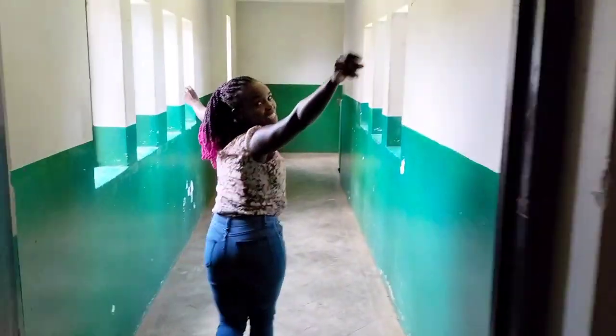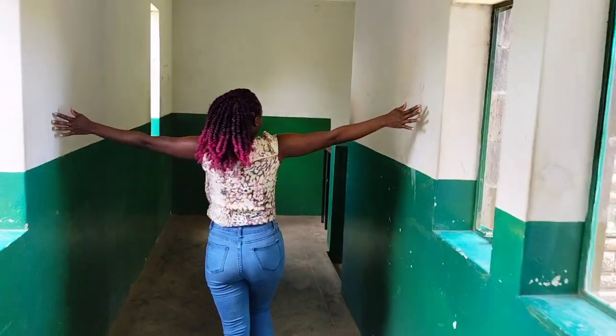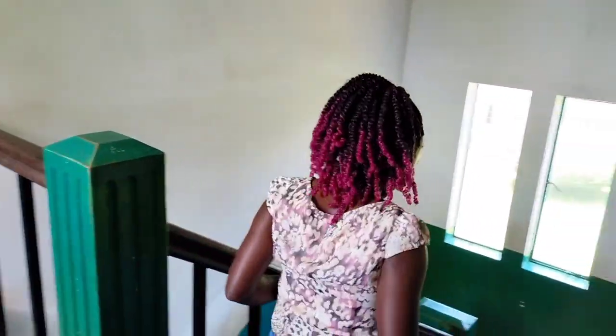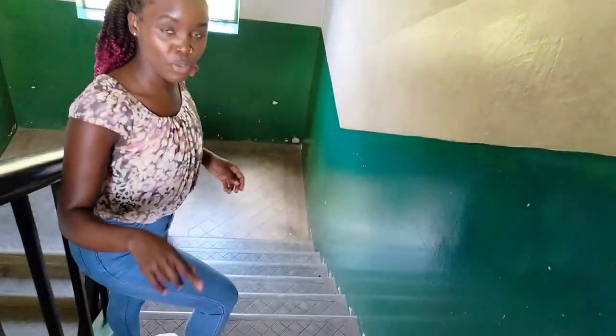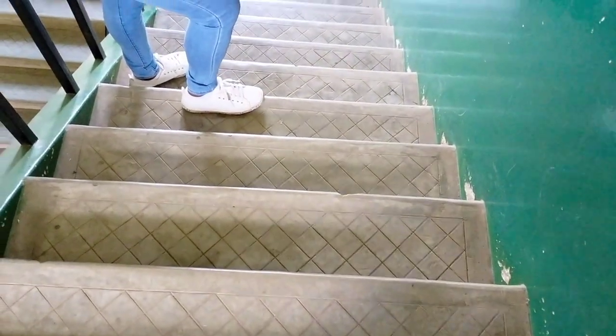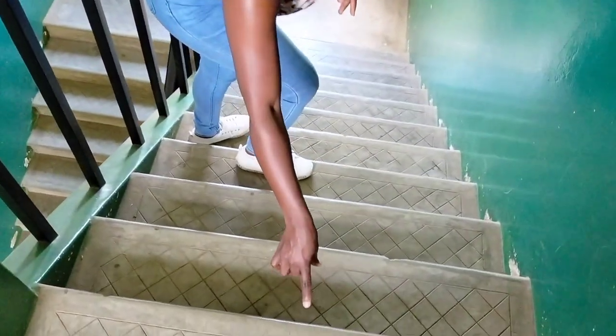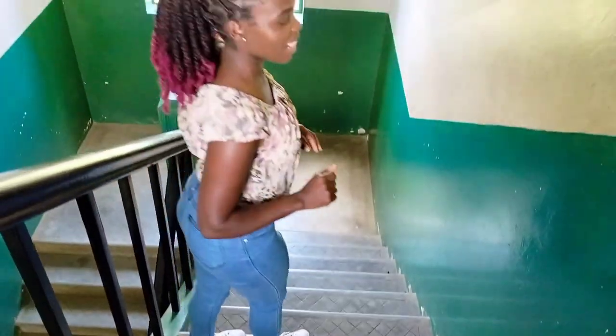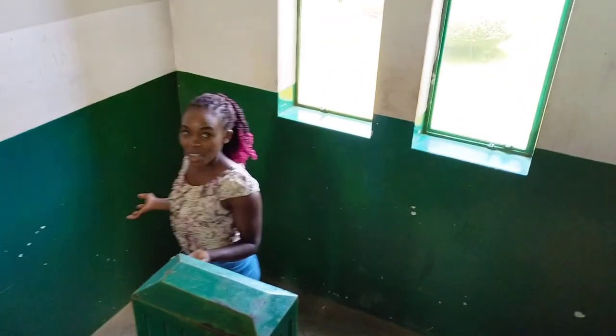Space is everything here — you can't even touch the ends of the corridor. Back in Nairobi, the houses are so tiny and the corridors are so narrow you just walk by yourself. Nothing has been done to this floor or anything, and as you can see, it's quite detailed. The details on everything are quite amazing, and the lighting is outstanding.